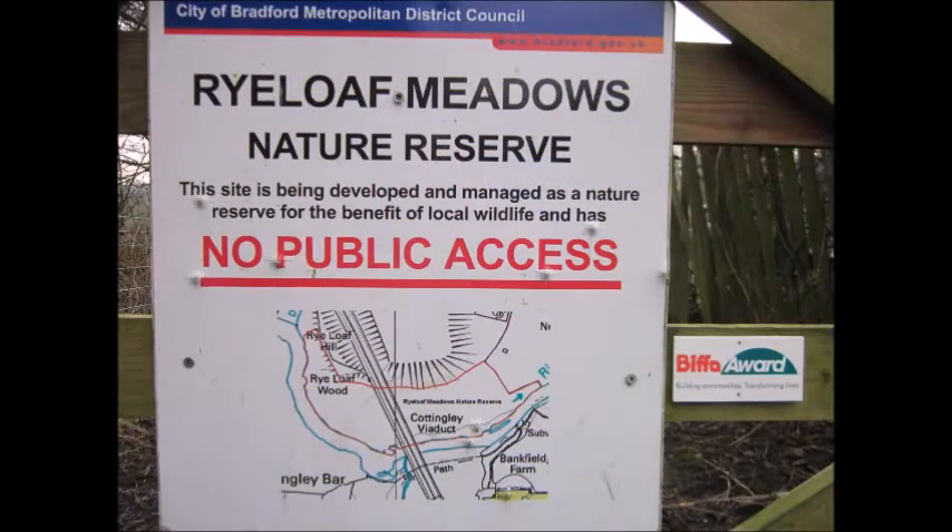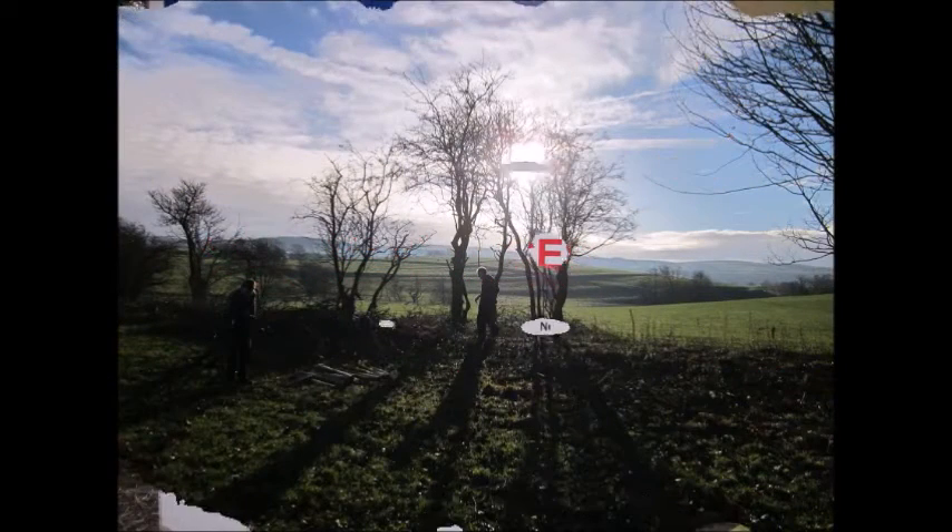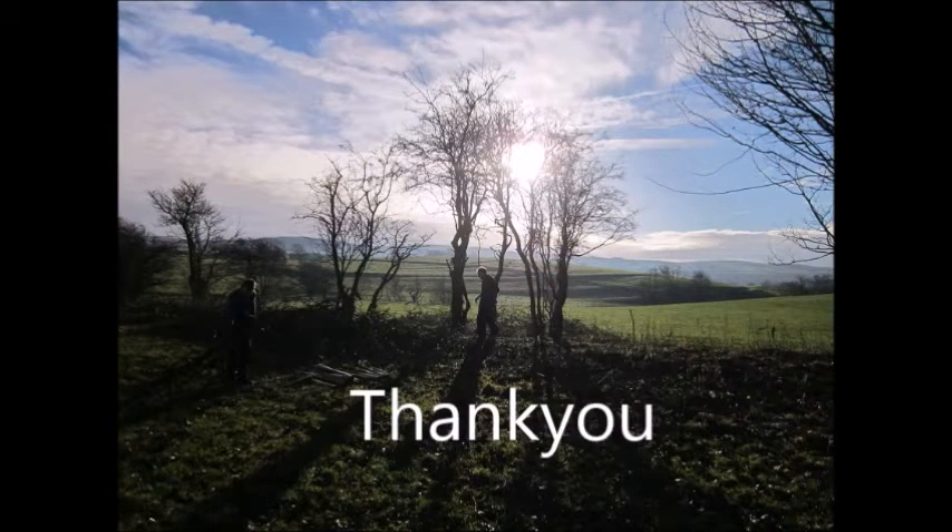Finally, we would like to thank the Landfill Communities Fund and especially Biffa Award for making this project happen. Thank you.